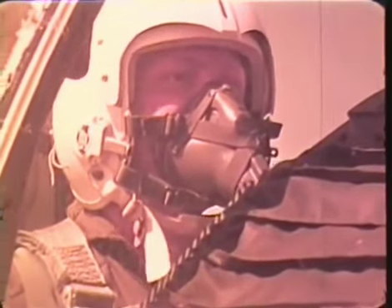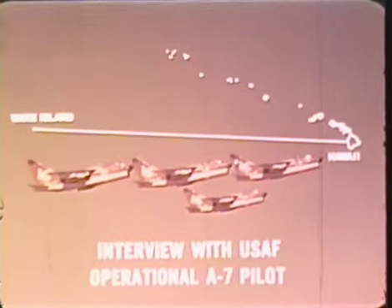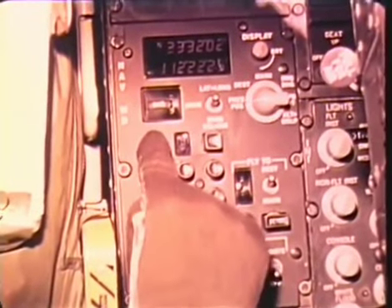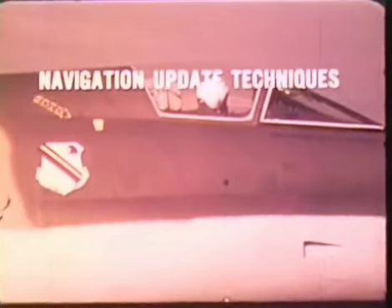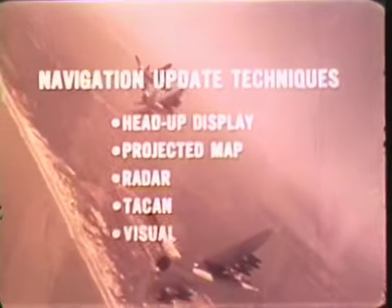Two inertial modes have essentially the same accuracy. Two selectable backup modes with lesser degrees of accuracy are also available. One pilot noted being less than a mile off course between Hawaii and Wake Island using pure inertial navigation mode without Doppler. The pilot can correct navigation errors by performing periodic position updates whenever a landmark with known coordinate location is available visually or on radar, or when any feature on the projected map display can be located visually. Several update techniques are available using the head-up display, the projected map, the radar, TACAN, or by visual flyover.